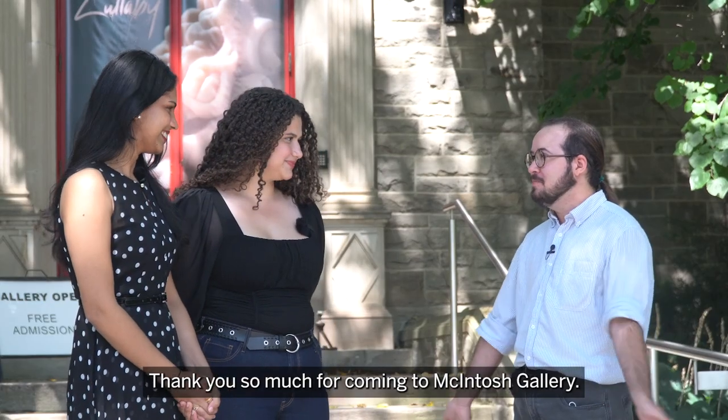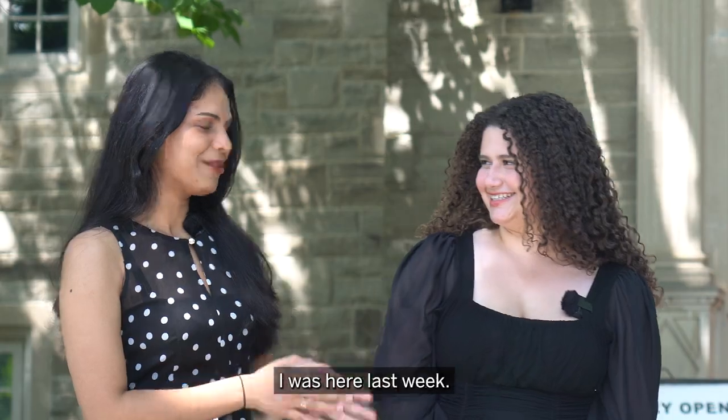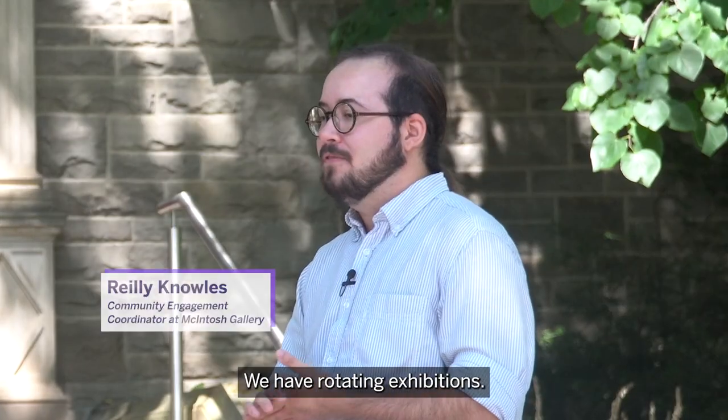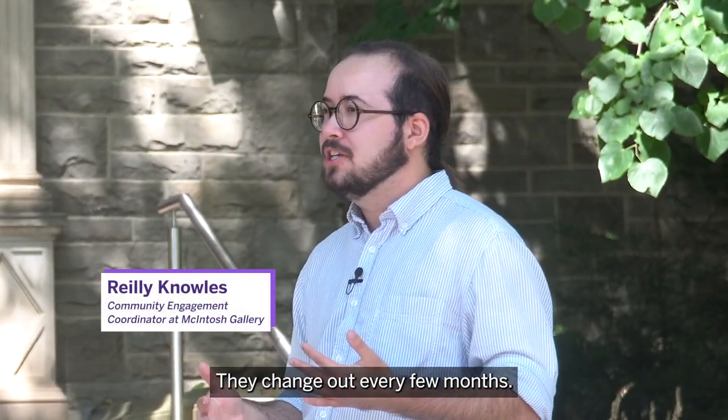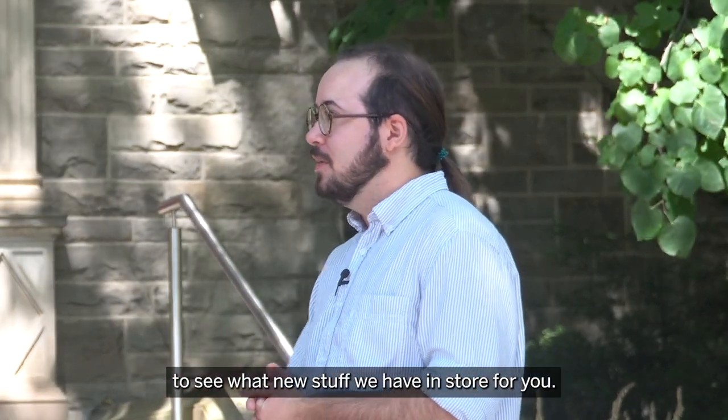Thank you so much for coming to Macintosh Gallery. I do come here regularly when there's a new exhibition — I was here last week. We have rotating exhibitions; they change out every few months. You're welcome to come back to see what new stuff we have in store for you.